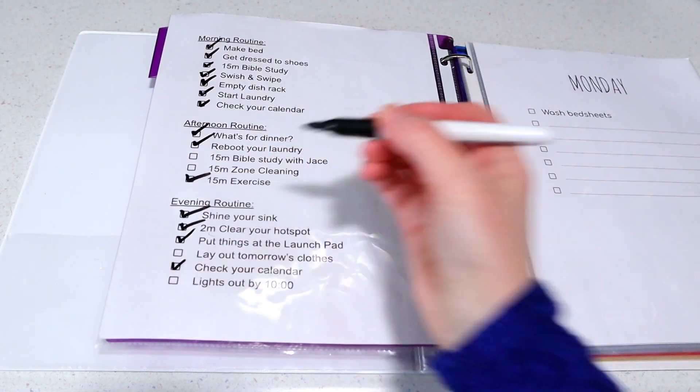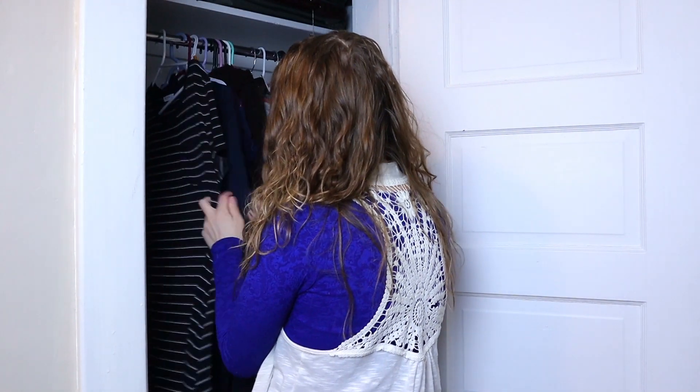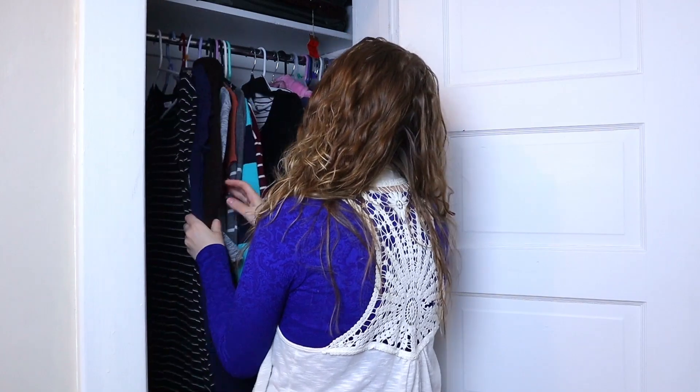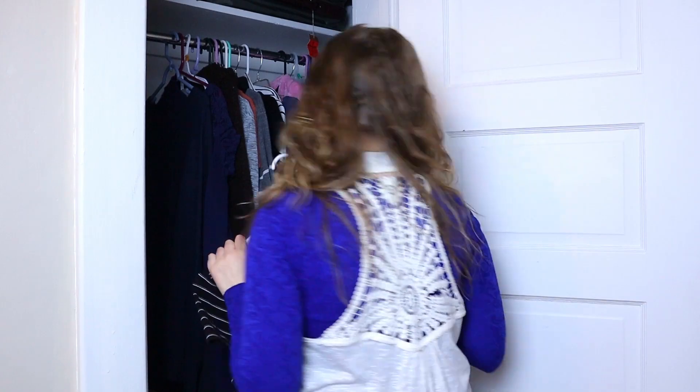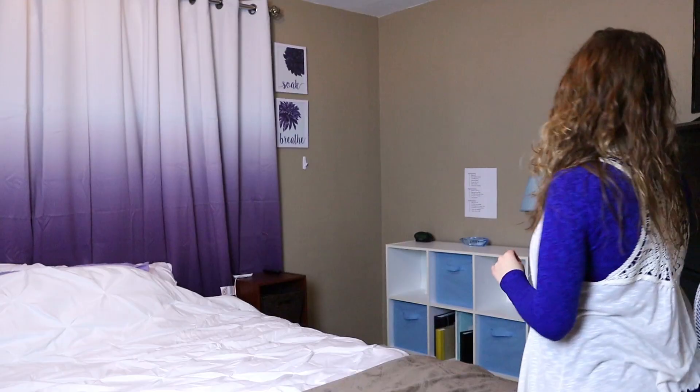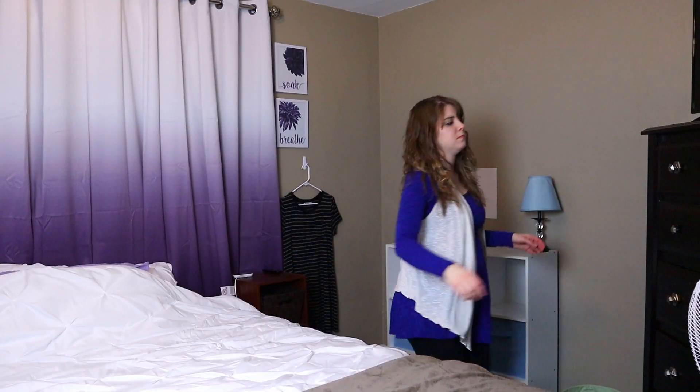Now I'm down to just a couple more simple tasks before I get to do the most glorious thing of the night — the second most glorious thing: going to bed, a mom's favorite pastime. But first I need to complete the next task of laying out my clothes for the morning. A very simple task that makes your morning so much better. Who wants to pick out what they're going to wear when they're half asleep? That's dangerous, and it's nice to wake up without having to make that decision.